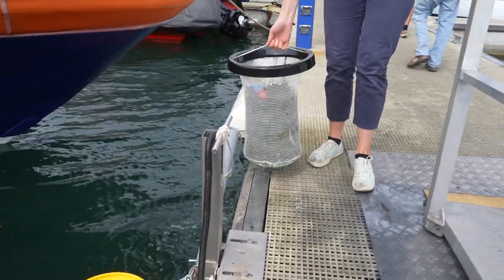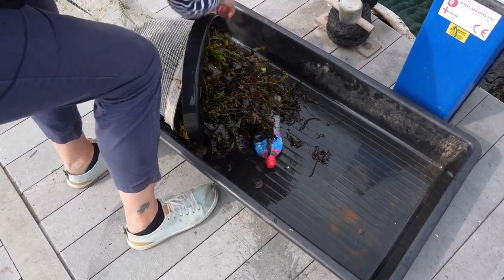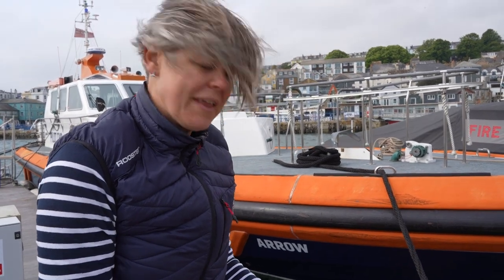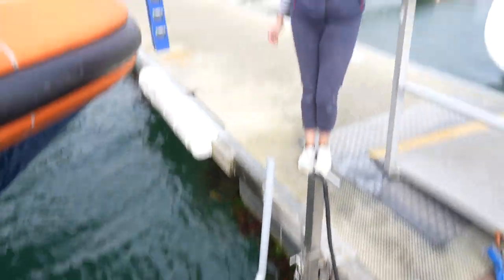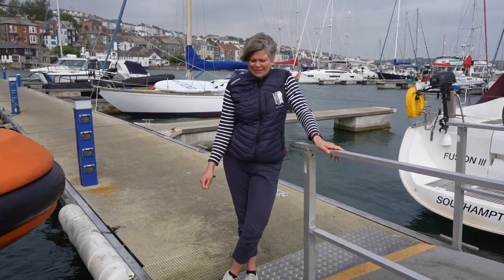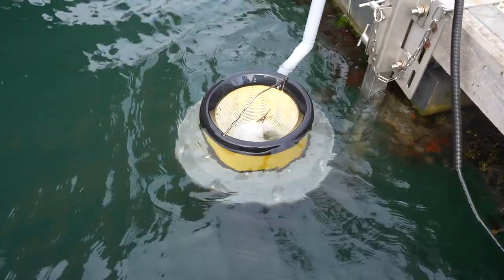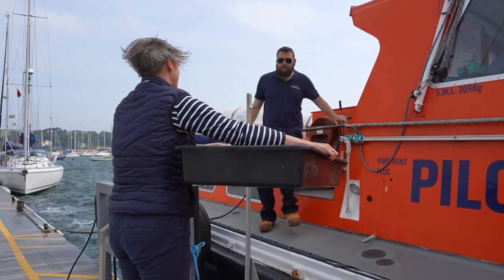Then the basket comes up and we can easily grab it and bring it out and have a look at what we've got. Is it just a simple case of putting the mesh bag back in the bin and then you're done? Yep. Brilliant — that's so easy! And you do that once a day? Once a day, depending on the exact circumstances. And there it is, back in action.